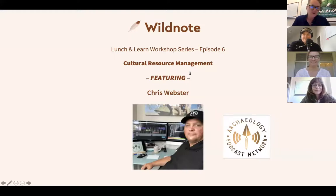Welcome everyone. Hello wildlings, all the audience out there. I hope you've had a great couple of weeks since we talked to you last. This is our sixth, number six, of what is now a nine episode workshop series, looking at how different industry professionals are using new technologies to streamline compliance.